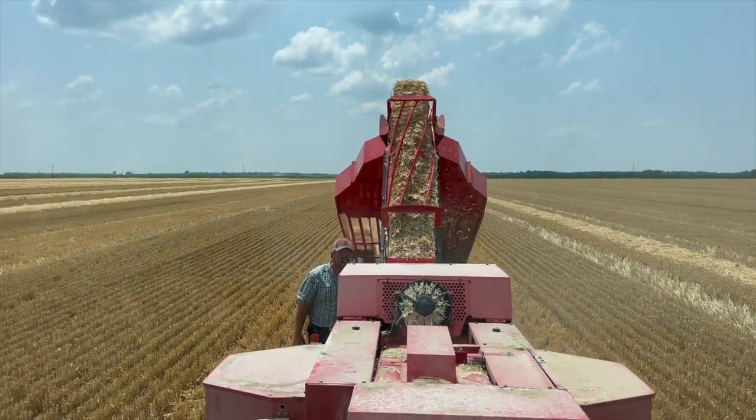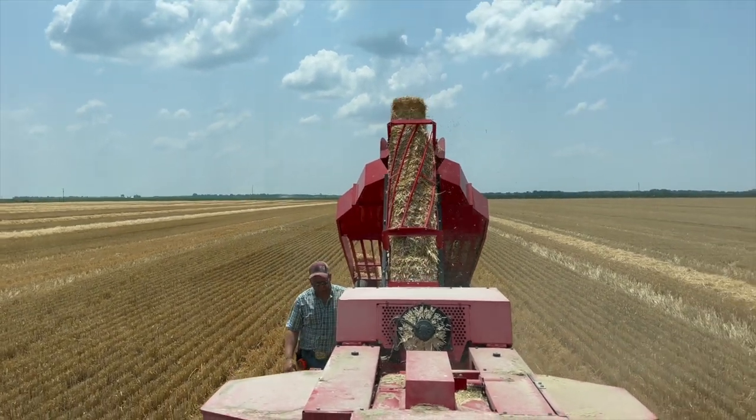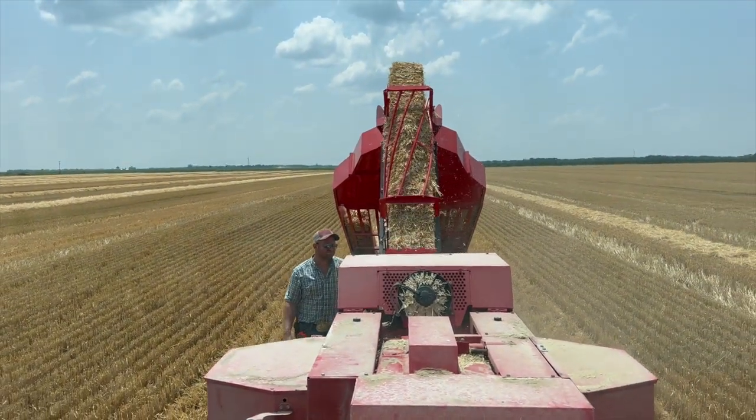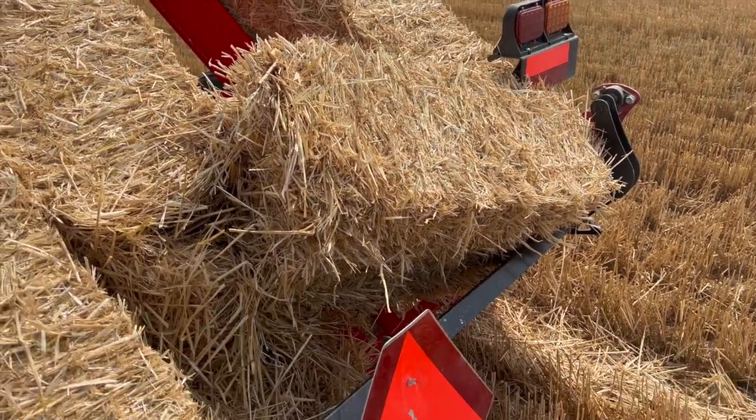A lot of what it is on baling is knowing by feel and weight, and this is what Jason spends a lot of his time doing — walking beside the baler. Why? Why?